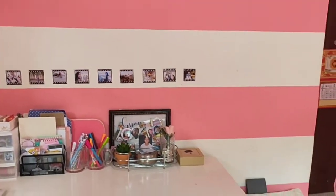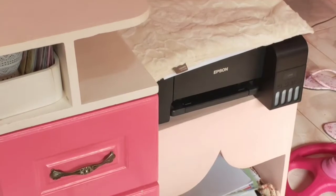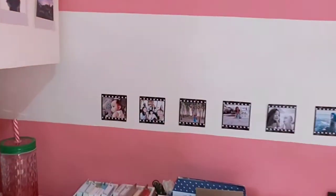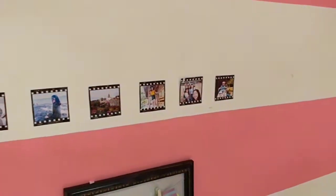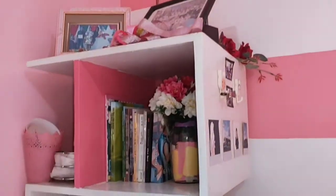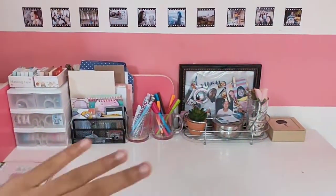Here's my desk where I work and spend a lot of my time. First and foremost, I have my printer. On the wall I have a bunch of pictures, and at the side I have more pictures. This is my bookshelf where I mostly keep Wattpad books. This is my main space.